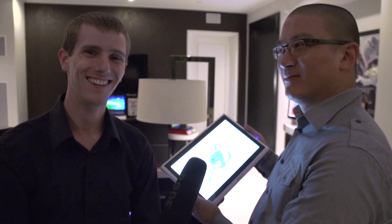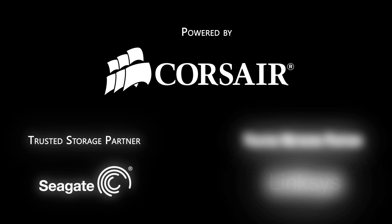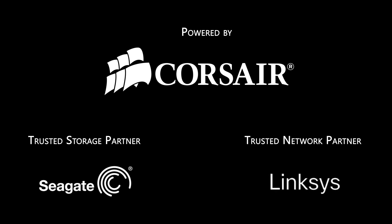Don't miss any of our CES 2013 coverage, and as always, don't forget to subscribe to Linus Tech Tips. A big thanks to MSI for showing us around the suite. Thanks for watching Linus Tech Tips at CES 2013, powered by Corsair, Seagate Technology, and Linksys.